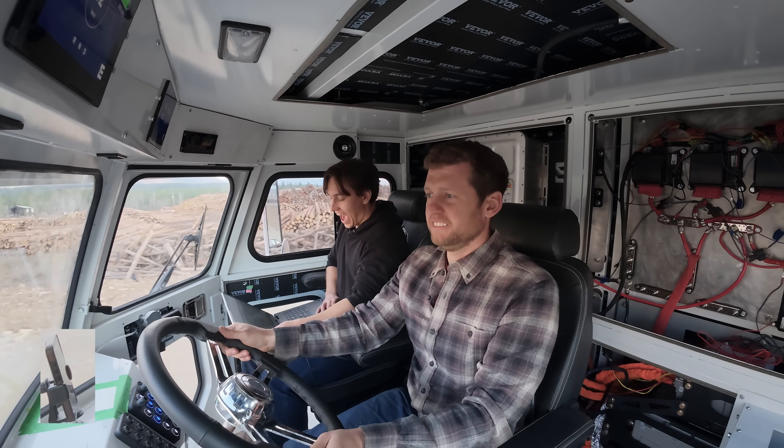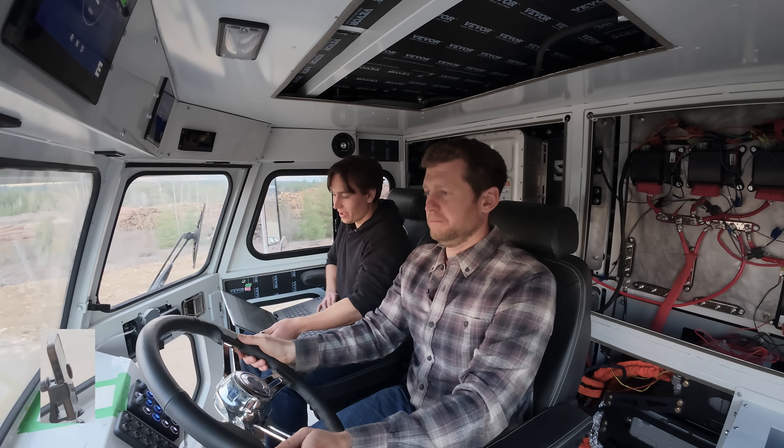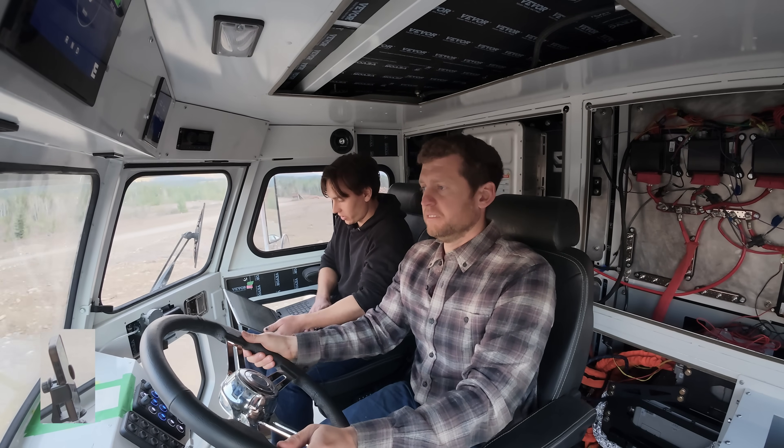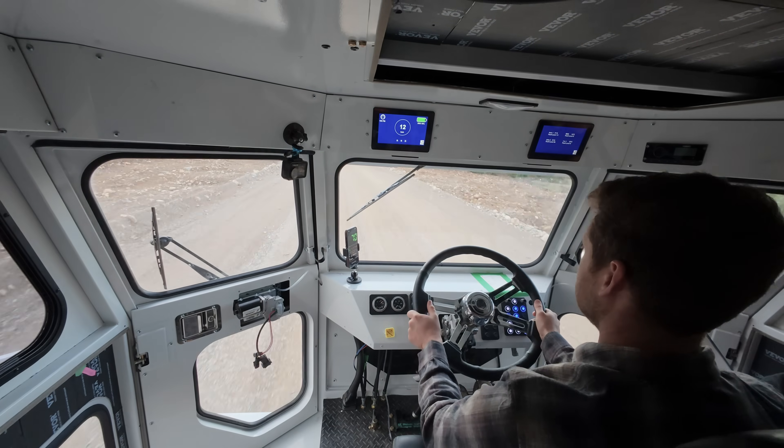Do you want more? Can we do more? I don't know what the limit is — what happens if you over-limit it? I think the TCUs will just stop at a certain point. Honestly, that feels pretty good.